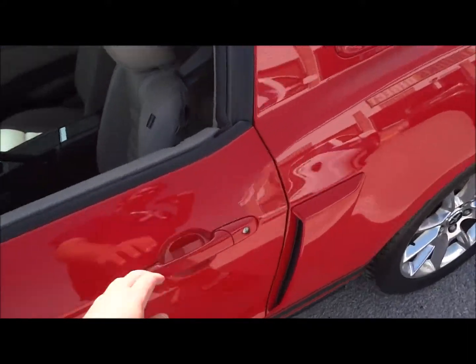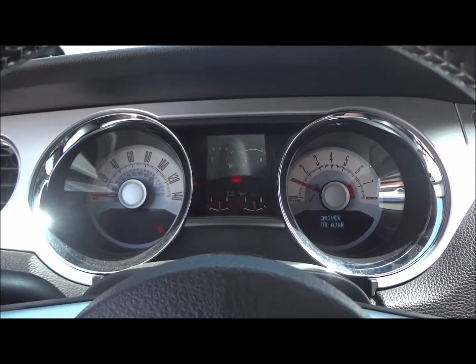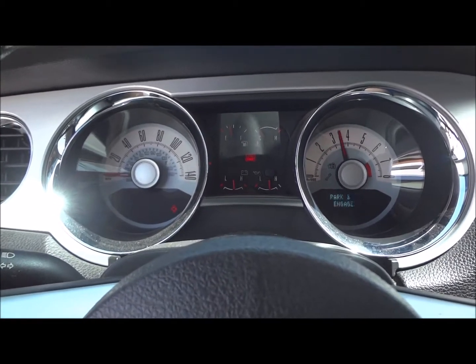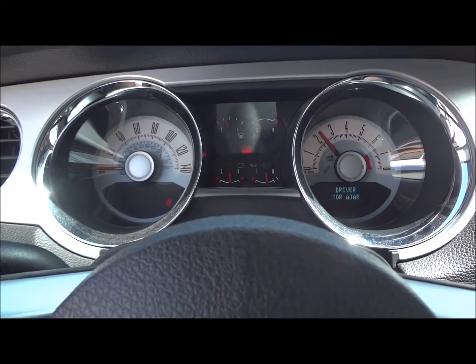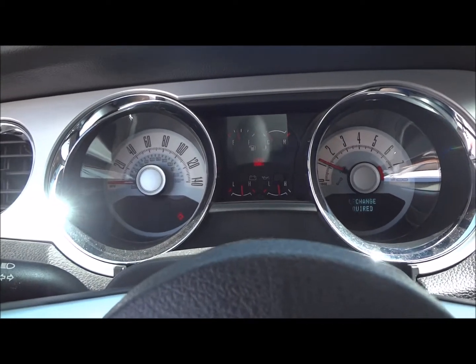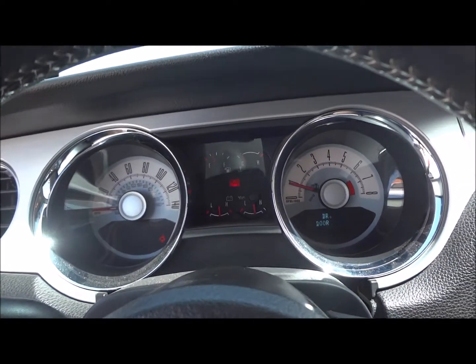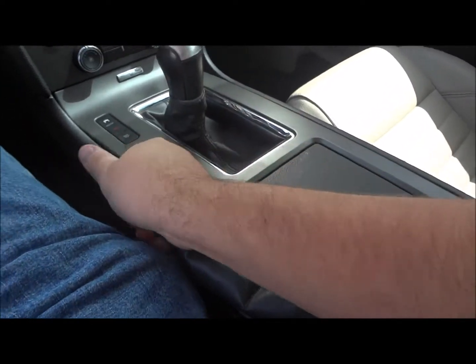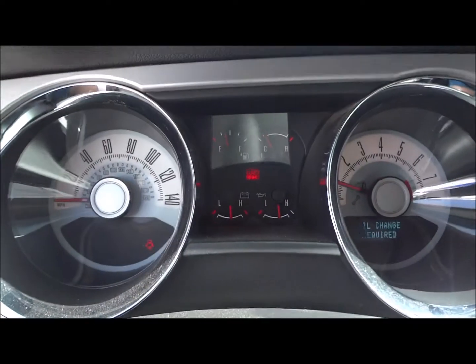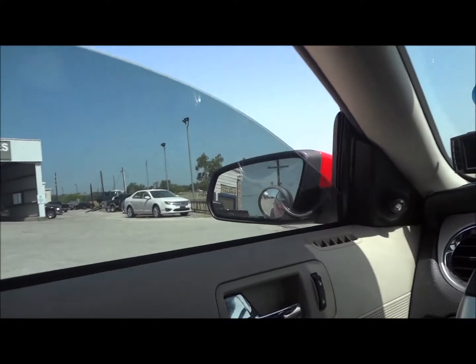Now let's go ahead and hear how it sounds. Insanity — an awesome exhaust note. The parking brake is located right over here. Just push it down to release, pull it back up, and the indicator light shows right up there. Now let's go ahead and shut the door, roll up the window, and check out some of the interior features.